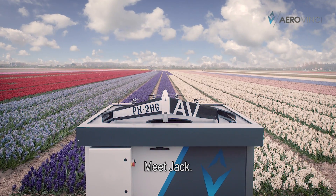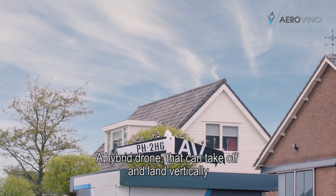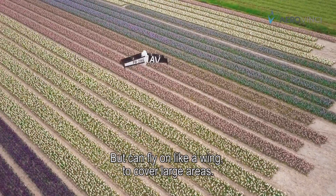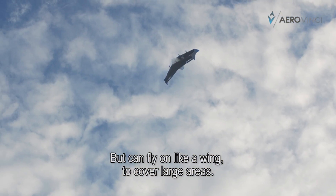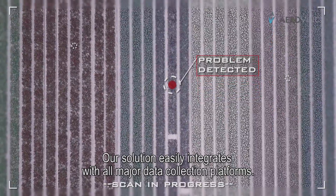Meet Jack — a hybrid drone that can reliably take off and land vertically from its docking station, but can fly on like a wing to cover large areas. Our solution easily integrates with all major data collection platforms.